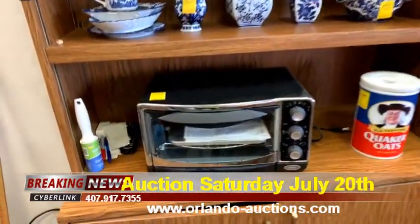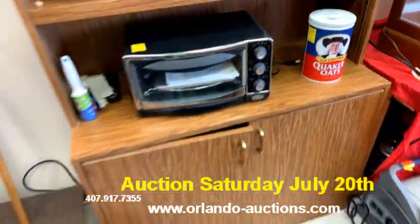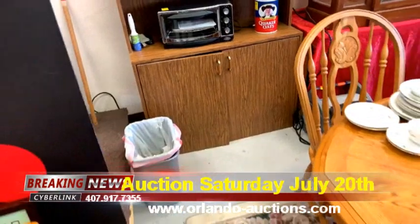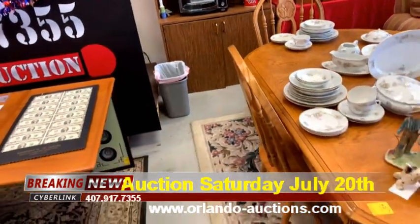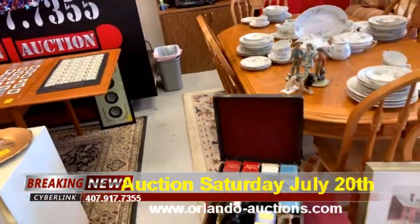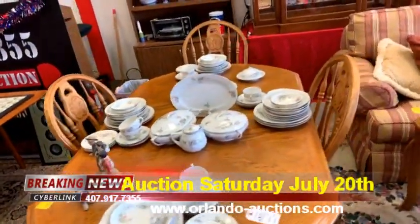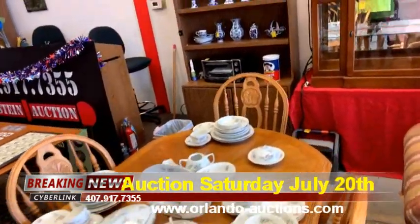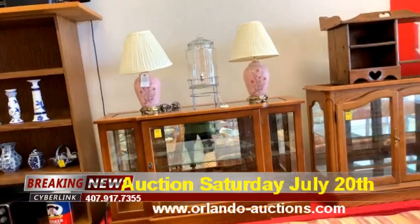Check out this really nice toaster oven, and the Quaker Oats tin — that is ceramic. I really want to make sure you get a true preview of what we have, because we didn't have the same lead time I would have liked to have had all week to get you into the sale. But this is a must-not-miss auction — remember, it's tonight, Saturday July 20th 2019 at 5:30 PM.